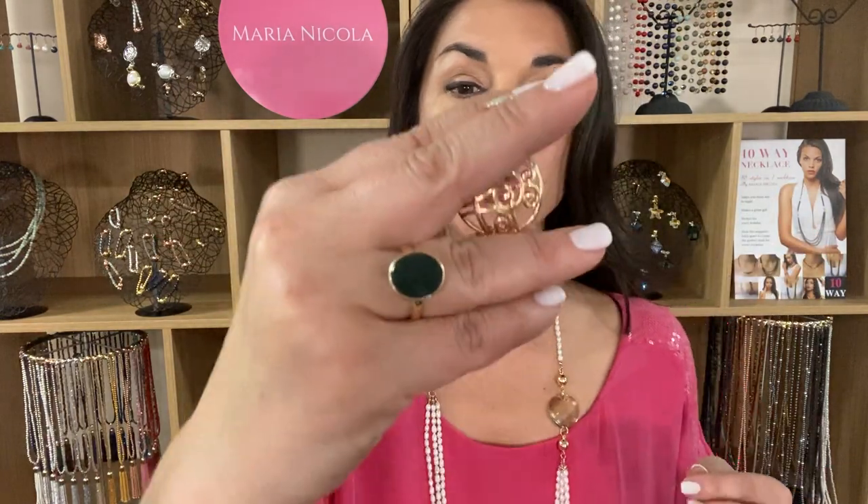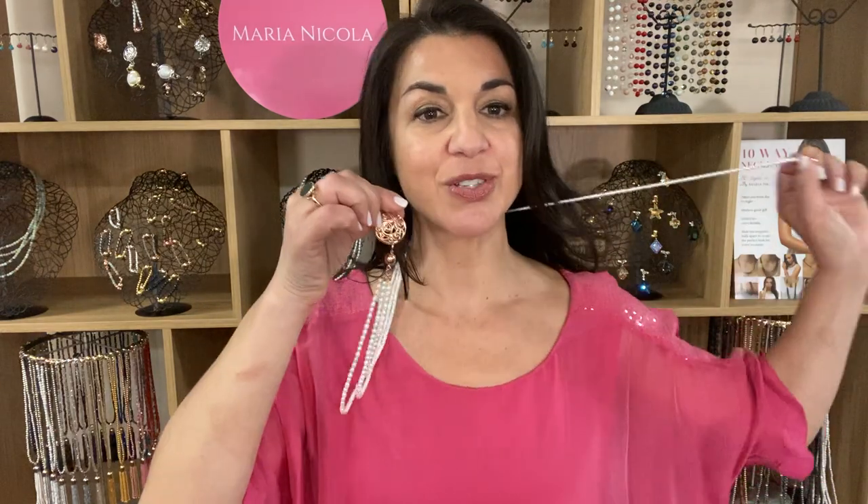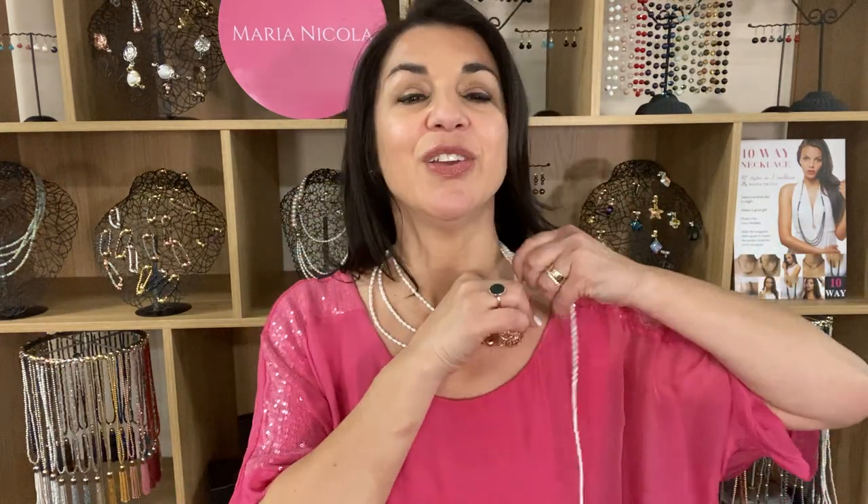Now let's switch to a swirl pendant. There is also a filigree pattern as well. So that's the long style there. And then if you bring the single strand around, you can create a lovely vintage look.